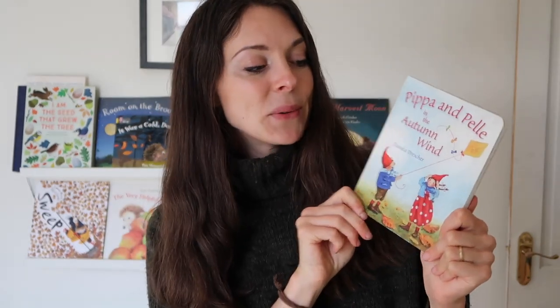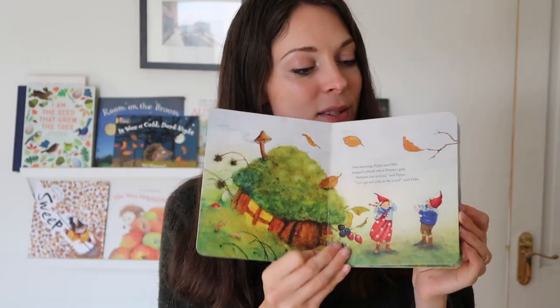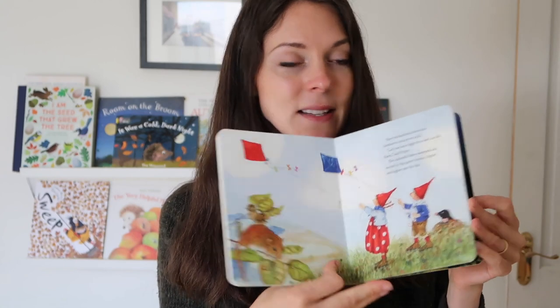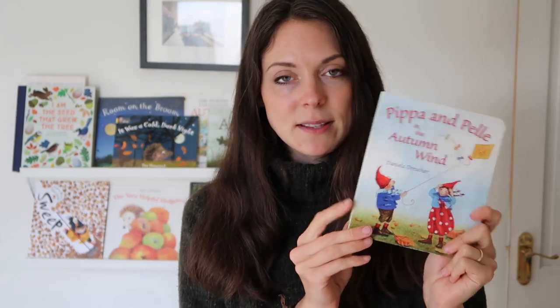From 'Pele and the Autumn Wind' — you'll know how much I love Pepe and Pele and their adventures. They're these sweet little gnomes or pixies that go and have these adventures. This one is obviously all autumnal things, very cosy, always loved by the kids as well, and a nice sweet little bedtime story.